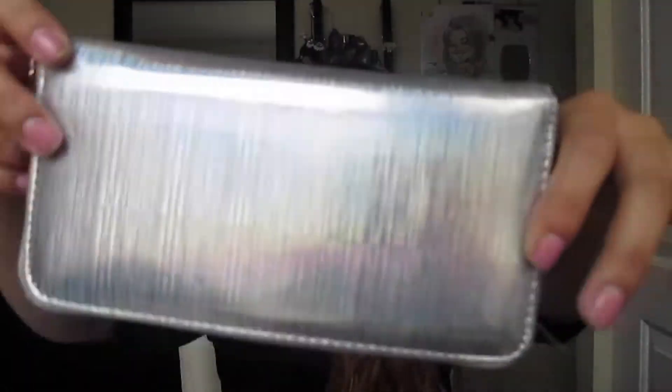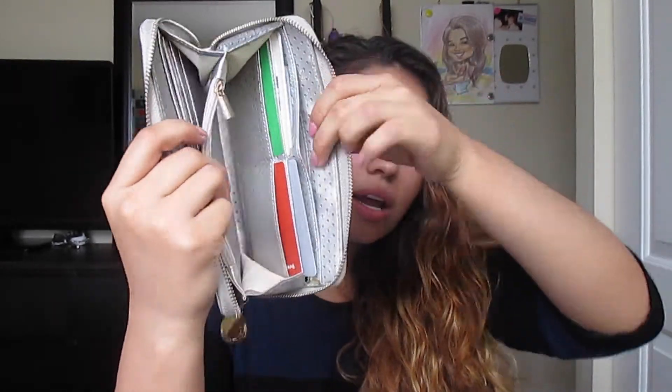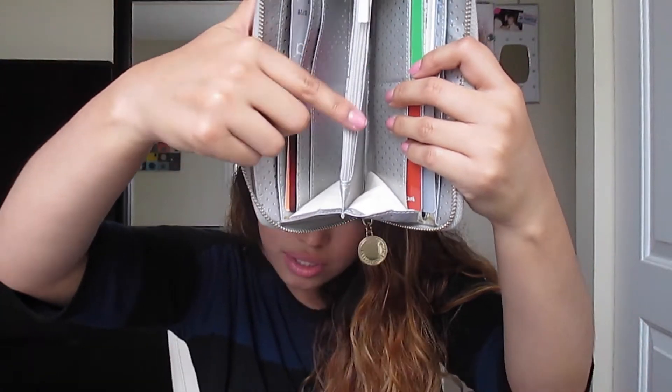I kind of went crazy at Marshalls! This is a cute wallet that I've been needing so bad. It's a silvery metallic zipper wallet from Expressions NYC. It has room to hold two sets of cards on each side, an inside section, and a zipper detail in the middle where I keep extra cards.